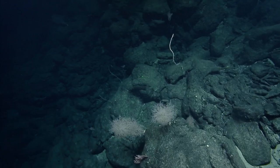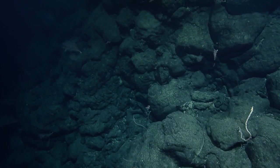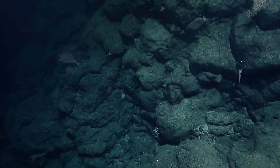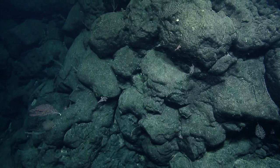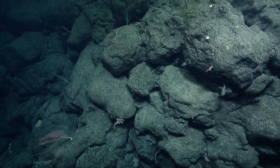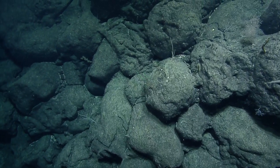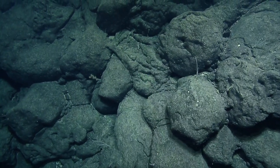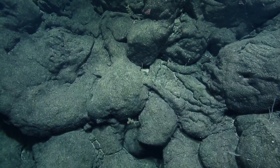A viewer is asking if we've found any human-made objects. Yes — we found one yellow flip flop, a beer can, a bottle, and something that looked like an alternator. But nothing on this dive so far.